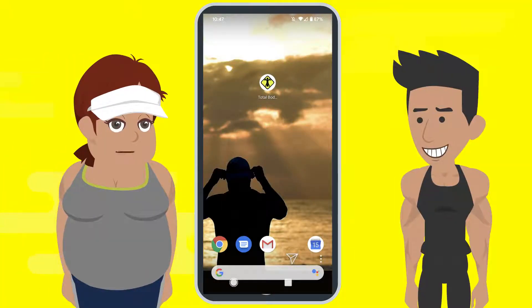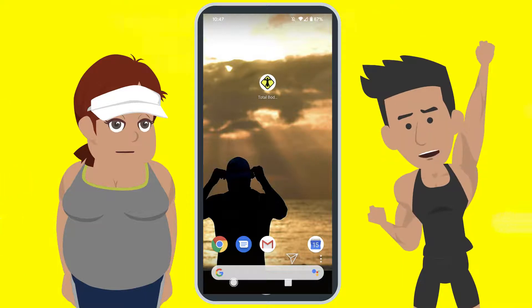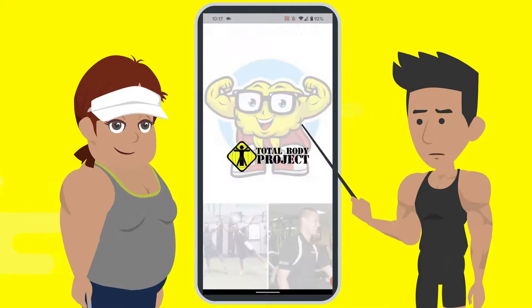How exactly do you get skinny? Let me show you exactly how you're going to get skinny. Let's open up your app — the first thing that you see is your dashboard.